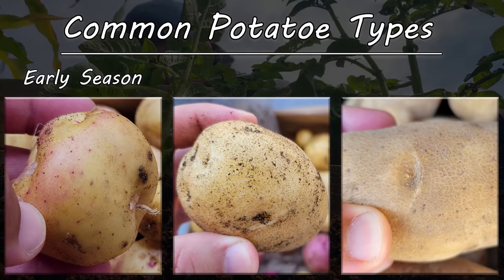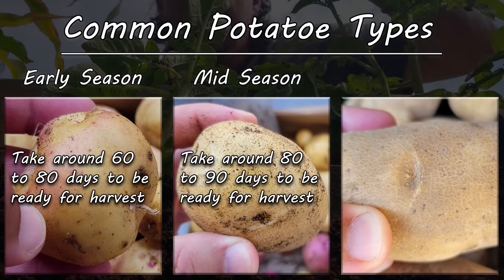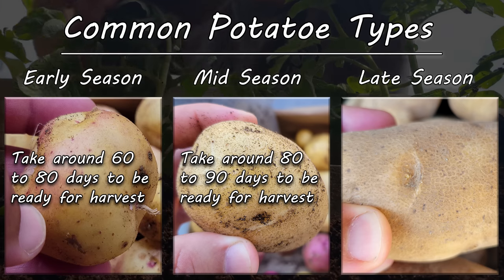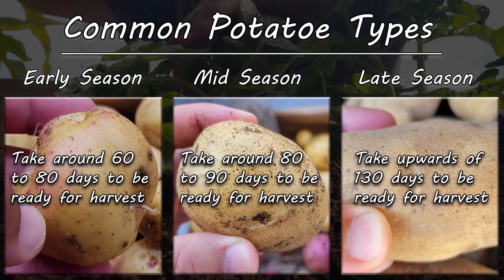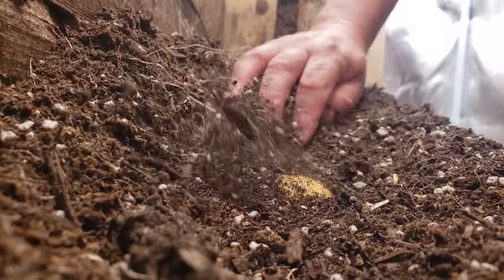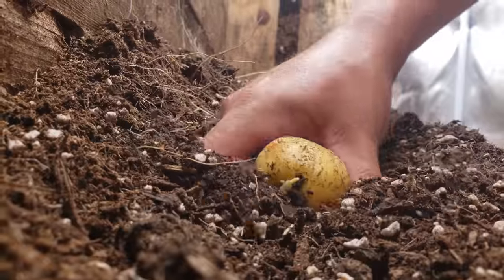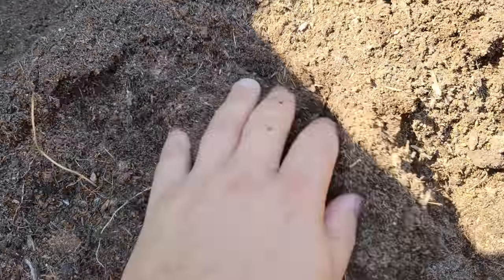One popular way to classify potatoes is by their seasonal designation — when they're harvested. Early season takes 60 to 80 days, mid season around 80 to 95 days, and late season up to 130 days. Growing different varieties is encouraged to see what works best in your climate. Potatoes are a heavy hitter and are considered a staple food and one of the world's most important food crops.